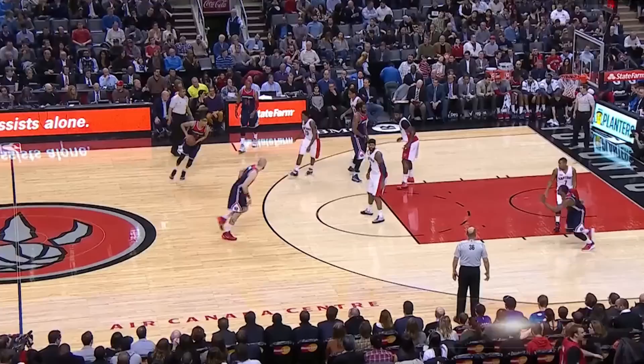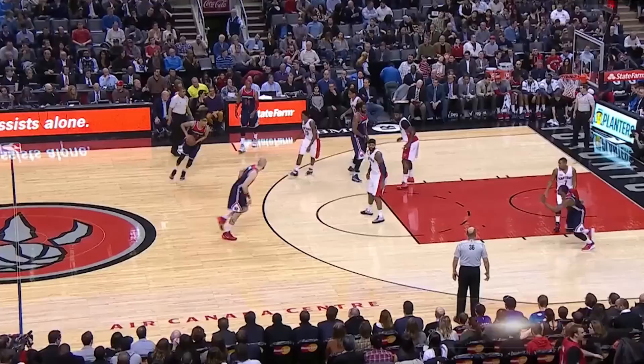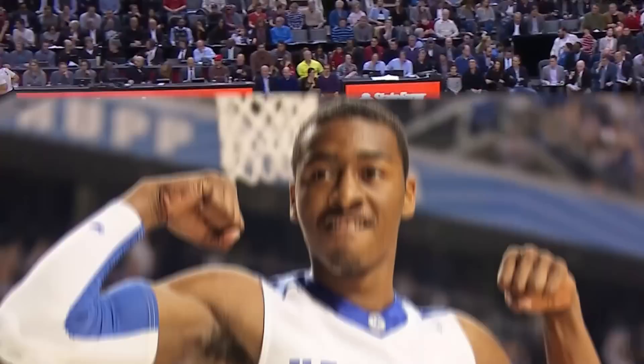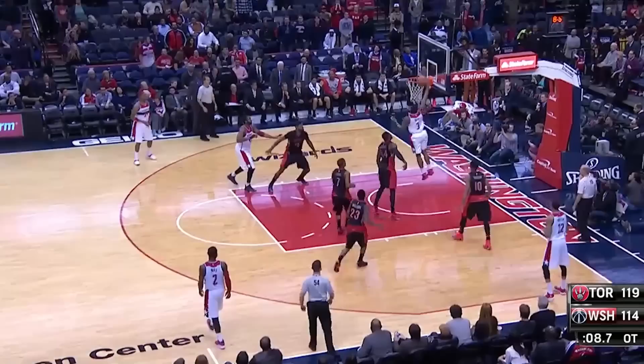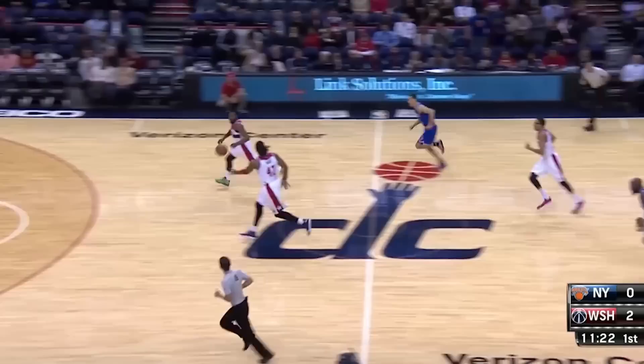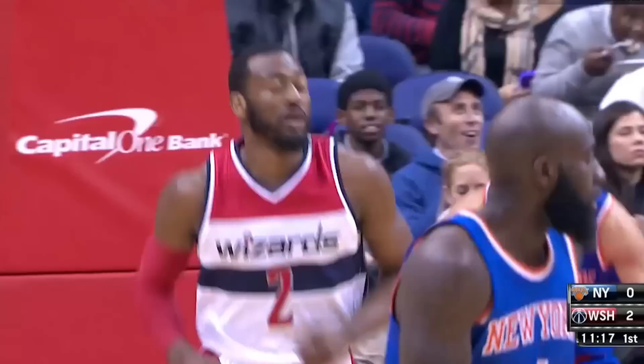The 2010 NBA draft class. Coming into the draft, it was ruled by Blue Blood Schools with almost the entire starting lineup of the Kentucky Wildcats going in the first round and two Kansas Jayhawks being taken in the first. At the top of the draft, everyone had a good idea who was going to be taken first — John Wall from the Kentucky Wildcats, where he would be taking the torch from the injury-riddled Gilbert Arenas. He was thought to be the best prospect overall, taking the college ranks by storm, and would turn his hype into a star-studded prime with the Washington Wizards, averaging 19 points, 9 assists, and almost 2 steals a game.